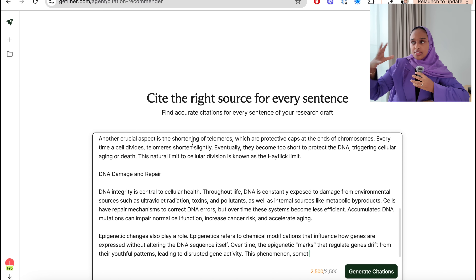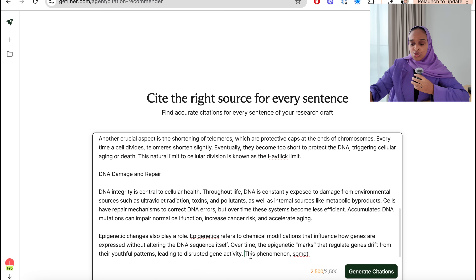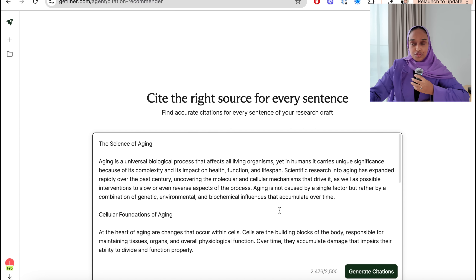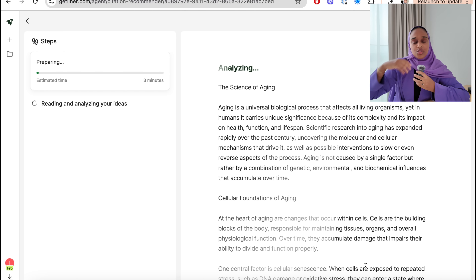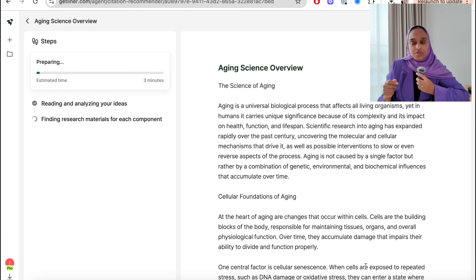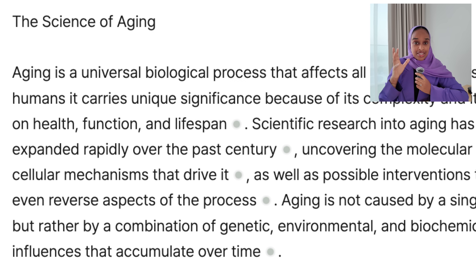So this is the Citation Recommender. Let's say you're writing an essay, a literature review, or a proposal, and there's a sentence you need to find a source for — but you'd normally have to dig through PubMed or all the journals, or ask a supervisor. Instead, you just go to Liner. All you do is upload the sentence or paragraph that's missing the citation. It has identified the sections where references need to be added, shown with dots.